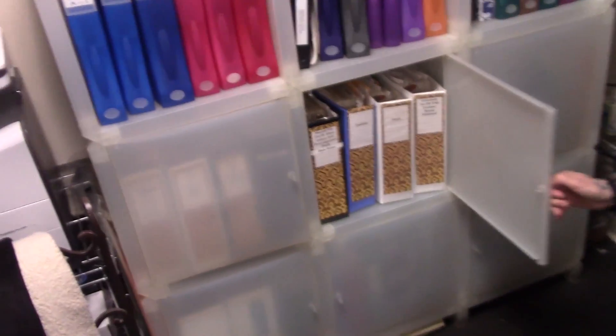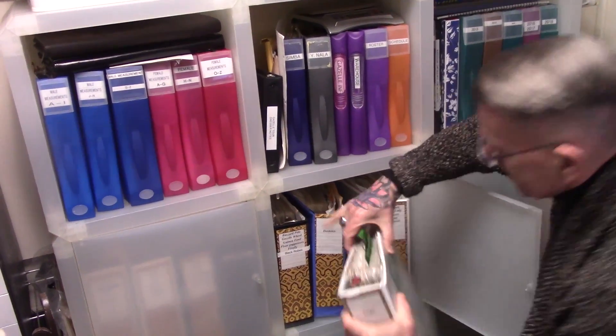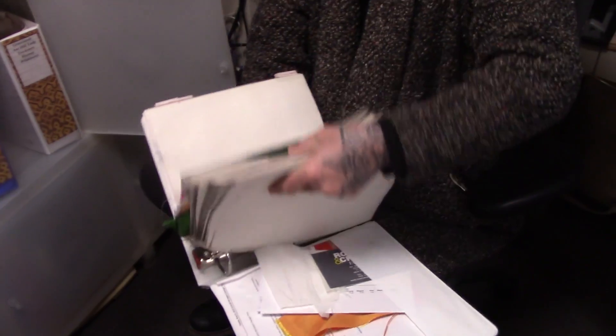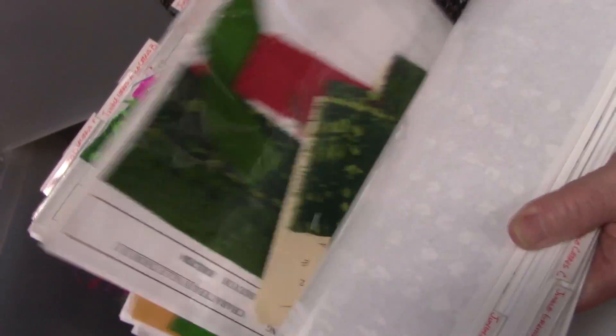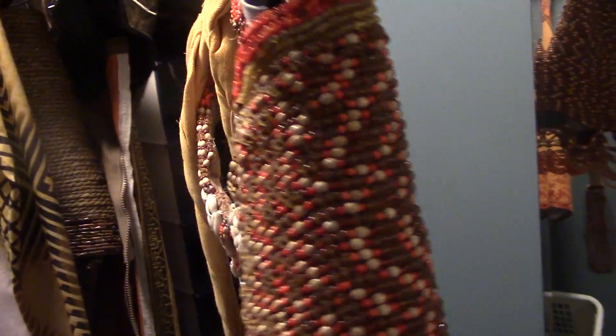We have all the Bibles in here with all the information on the original costumes, and we keep referring to that. Everything is documented — photos, fabric swatches — and we always go back to that so it stays fresh. The Simba corset? Yes, that is all hand-beaded. How long does that take to make? It takes a lot of hours — a hundred and twenty-five hours! One hundred twenty-five hours to make a corset. This is that corset they're talking about, you guys. It really is beautiful.